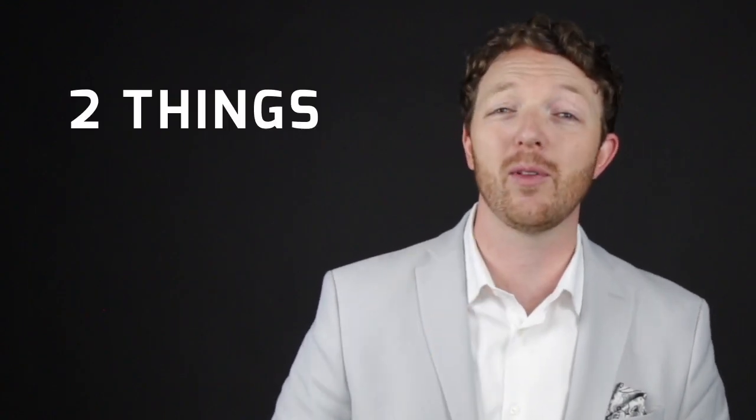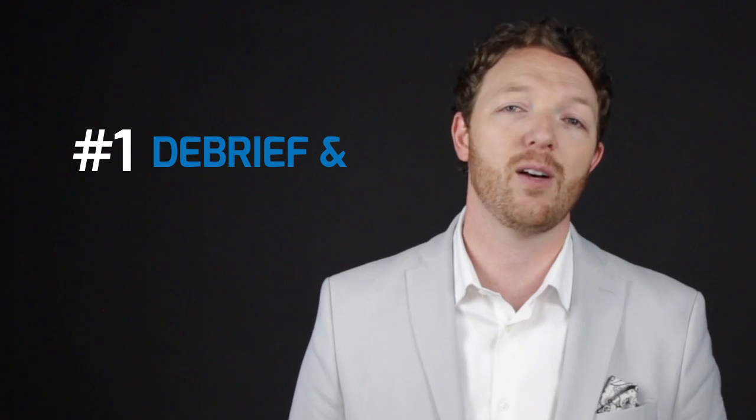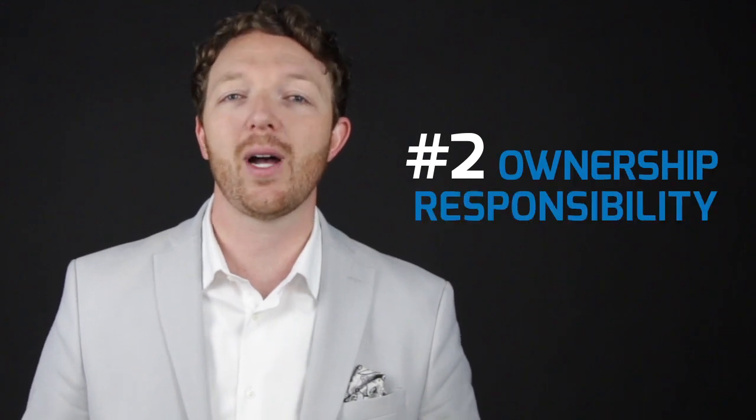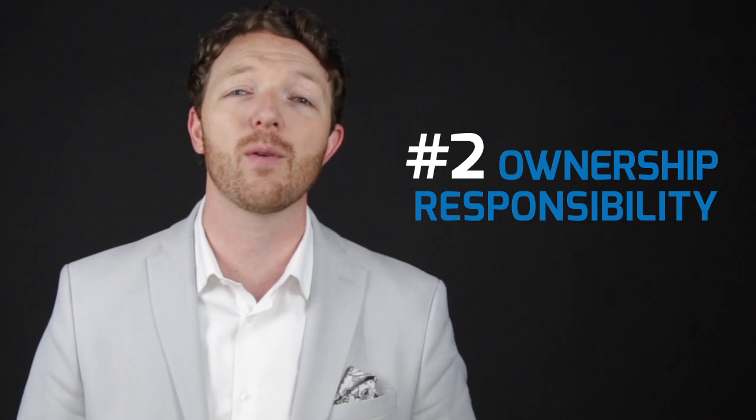There are two things you need to be able to do in order to make sure you build a self-sufficient team. Number one is you need to build a team that knows how to debrief and self-correct. If you teach them how to debrief and self-correct, they won't be coming to you for all the answers to their problems — they'll be able to do that completely on their own. Number two is you've got to give them an element of ownership and responsibility. If you can give them the gift of taking ownership and responsibility, they will be light years ahead of anybody else you can have on your team.